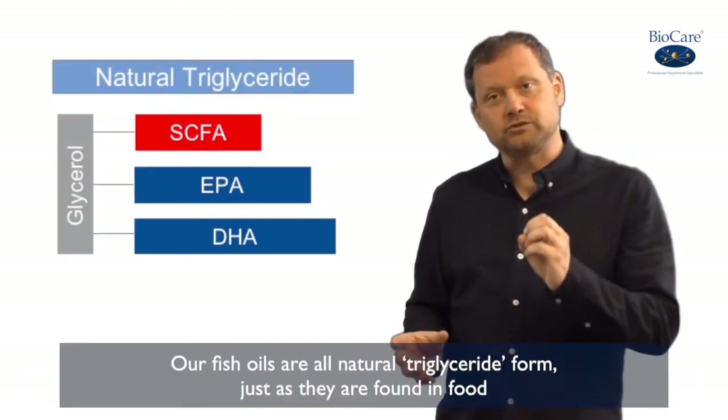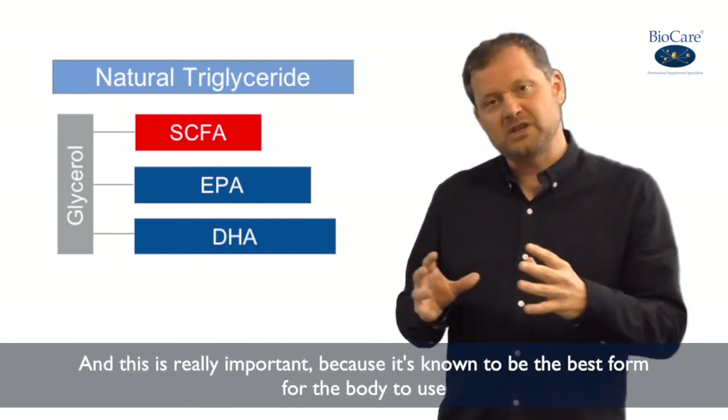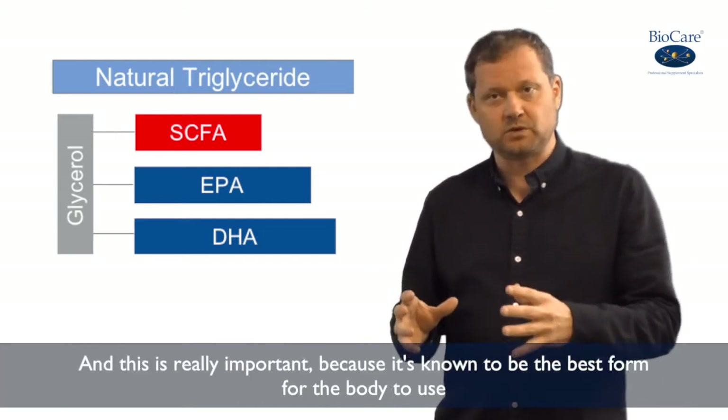Our fish oils are also natural triglyceride form, just as they're found in food. And this is really important because it's known to be the best form for the body to use.